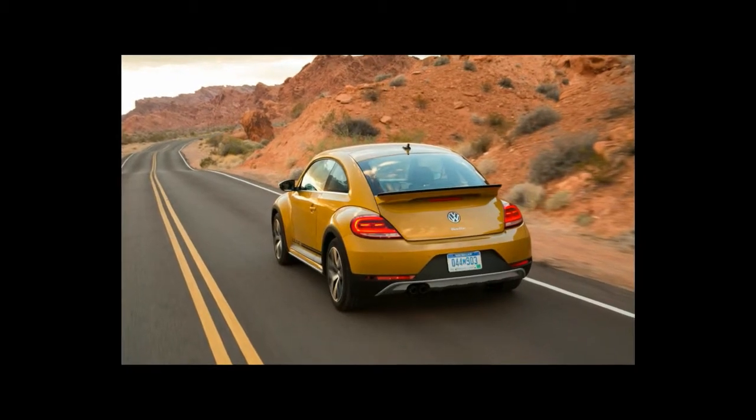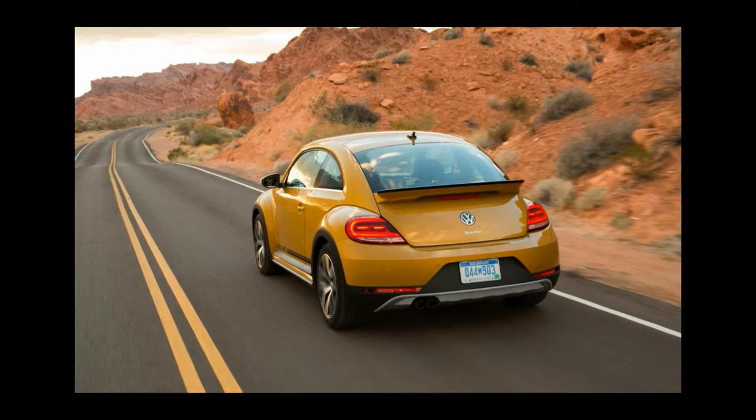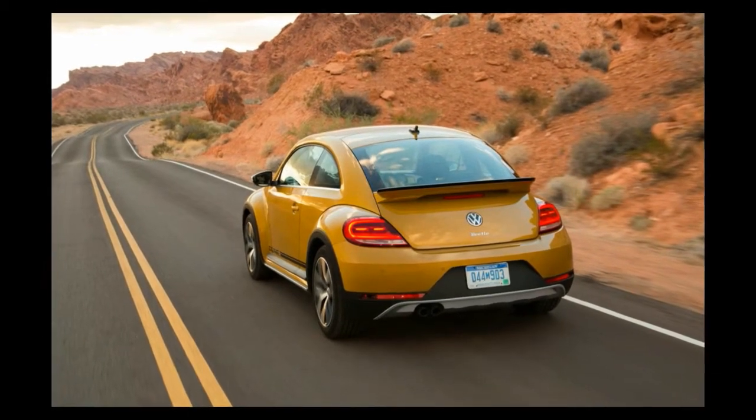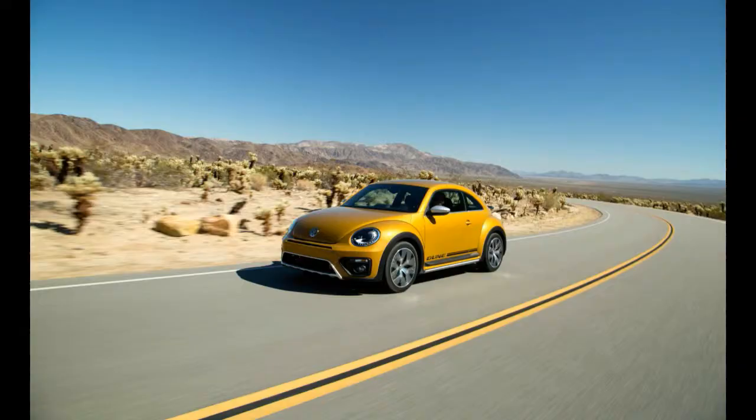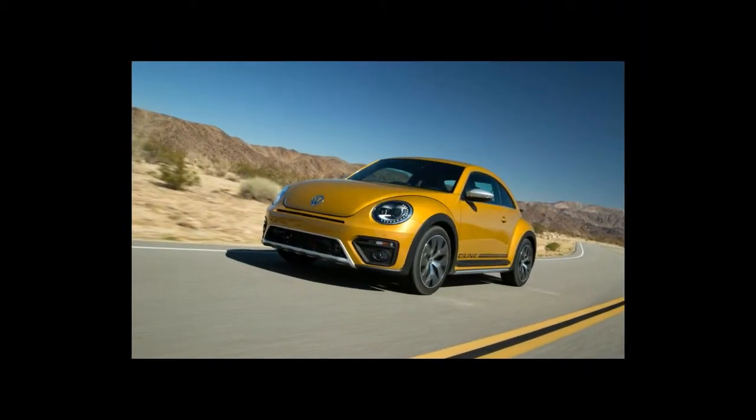We deviated from VW's prescribed pavement-only route in our Dune, driving down a gravelly access road and making it 50 yards before a drainage gully threatened to tear off the front fascia. While the Dune's front and rear clips give the false impression that the car is equipped with skid plates, we resisted the temptation to call Volkswagen's bluff. The Dune is a car playing dress-up and angling for a starring role in Mad Max: Sesame Street.